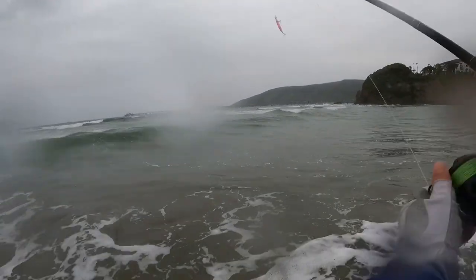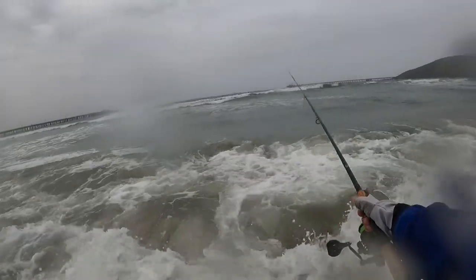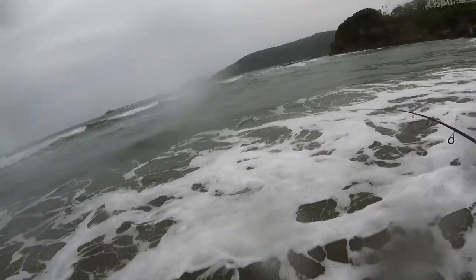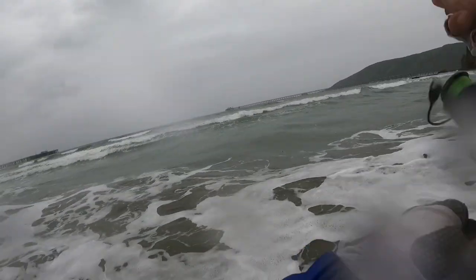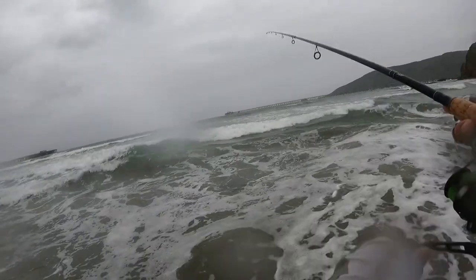I've fished this spot like 15 times for striped bass and I've never caught one. So today's the first time I finally caught one here, and it was a little one. I'm looking for the big mama — we're gonna have to keep working harder.